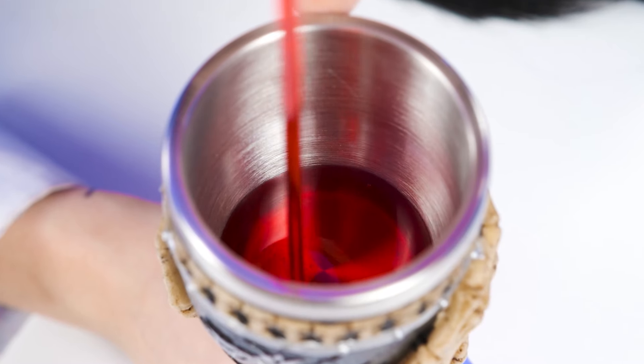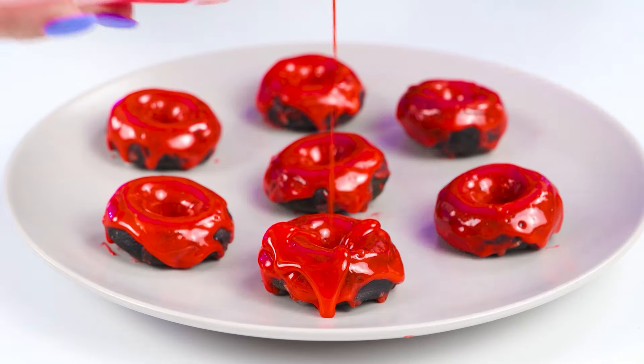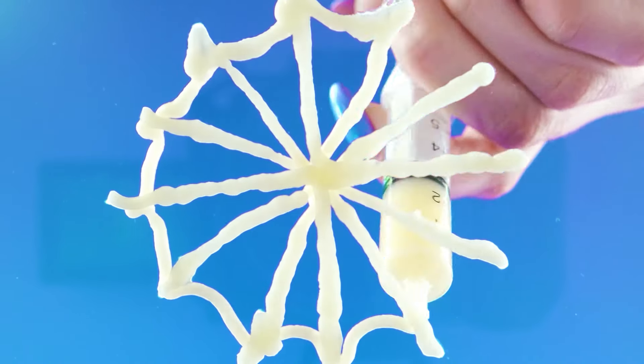Of course, where to go without blood syrup? Actually, red syrup. But it's not all — with the help of white syrup, I'm going to draw some webs. It's like they're right from the spider's cobweb.